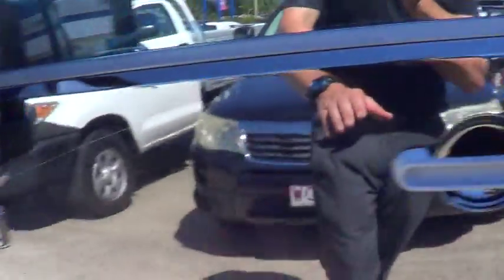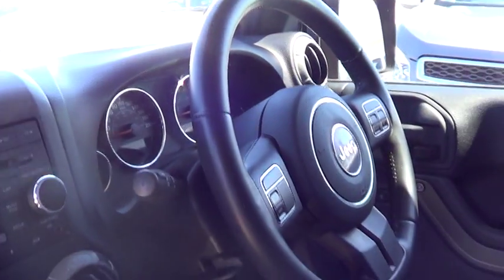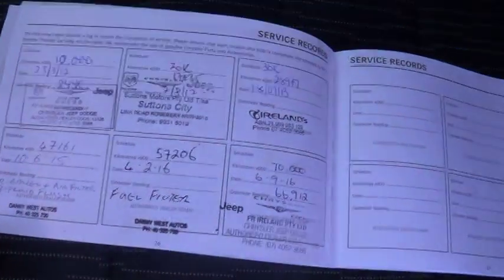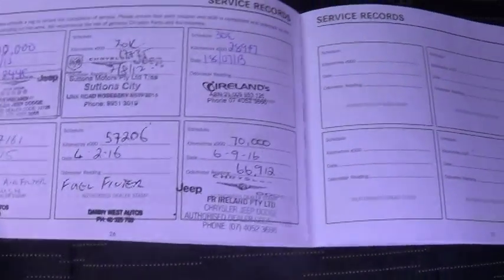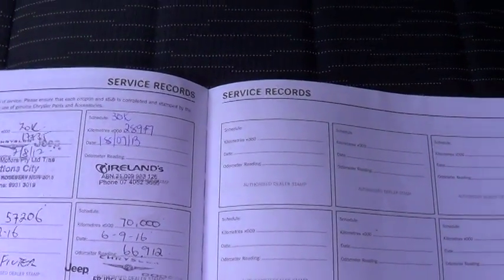Just open up the car for you. This particular car is an automatic of course. Got an upgraded audio system through there as well. Leather steering wheel, low range and high range four wheel drive. It's also had all its service history maintained through Jeep dealers throughout its life — quite a fair bit of it there as well. And fairly recently serviced as well.